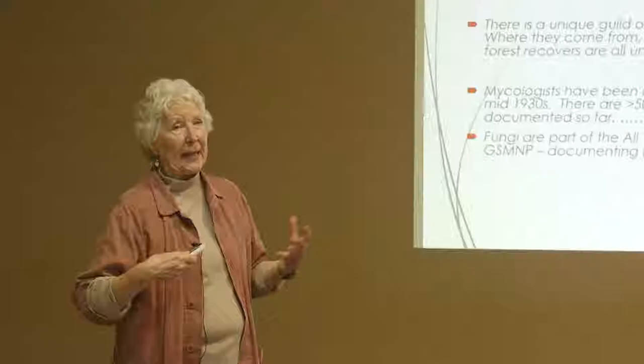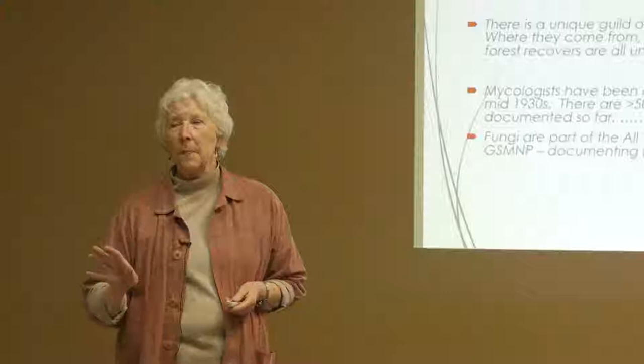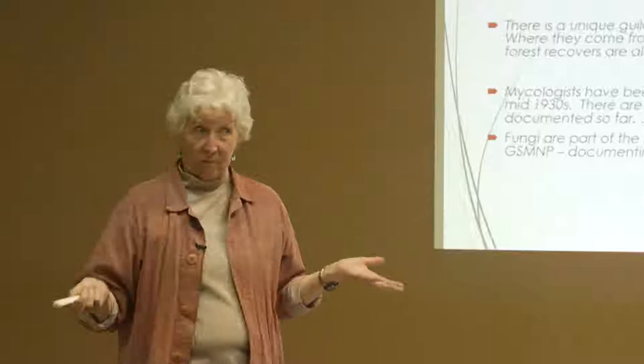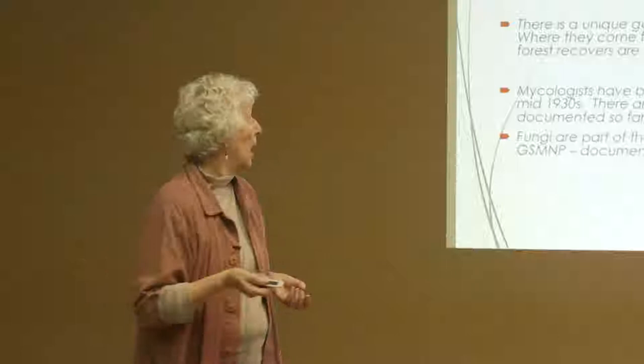There's a unique guild of fungi that appear only after fires — you never see them at any other time. Where do they come from? Where do they go when they disappear? We don't know. What do they eat, how do they consume organic material? We don't know what their specialties are. We know very little about them generally speaking.